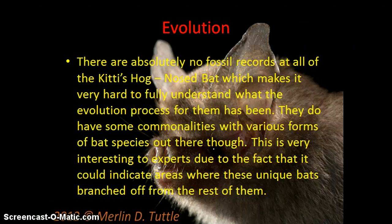As for evolution, there are sadly absolutely no fossil records of any Kitti's Hog-Nosed Bat, which makes it very hard to fully understand what the evolution process for them has been. But there have been some commonalities with various forms of bat species out there, which is interesting to experts because it could indicate areas where these unique bats branched off from the rest.